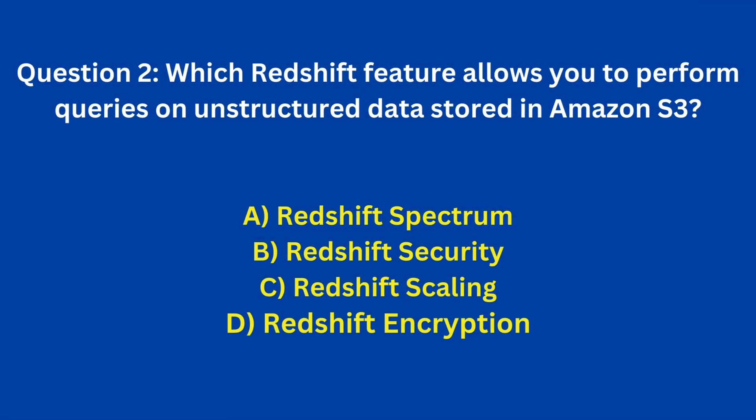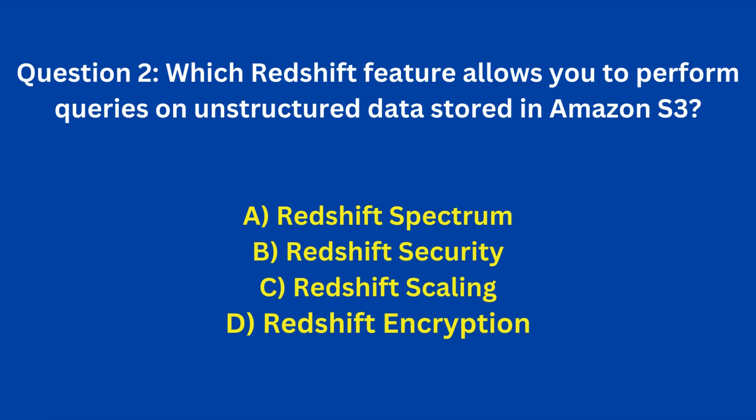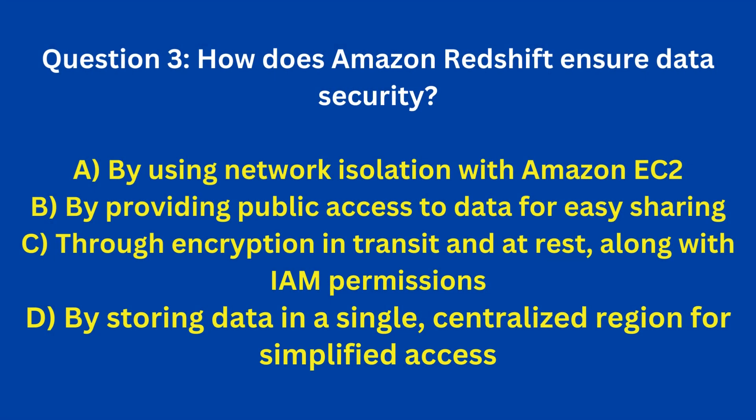Question 2: Which Redshift feature allows you to perform queries on unstructured data stored in Amazon S3? A. Redshift Spectrum. B. Redshift Security. C. Redshift Scaling. D. Redshift Encryption. Answer: A. Redshift Spectrum.